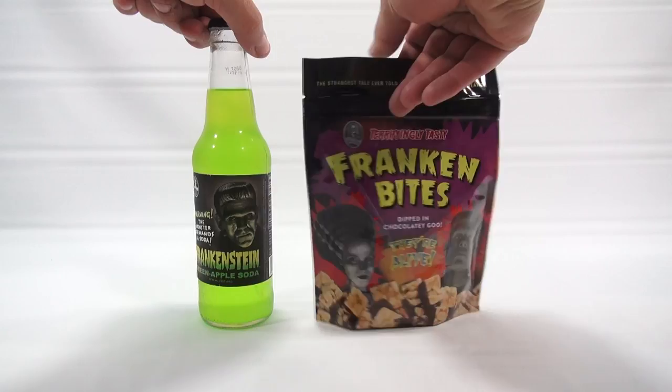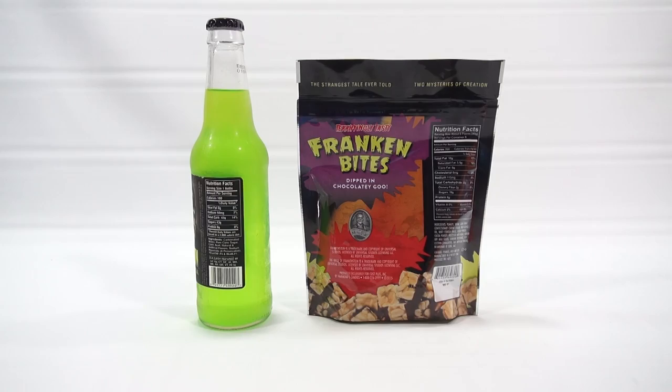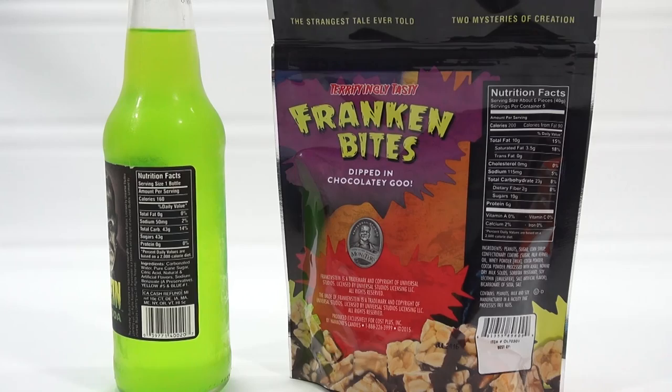Let me turn this around just so you can see. There's the sides — a little more nutritional information if you want to try to read that. I'll move it in a little bit closer. Nothing else really there; it just gives you some trademark information and nutrition. That's about it.